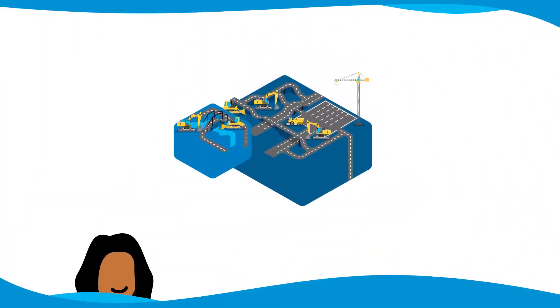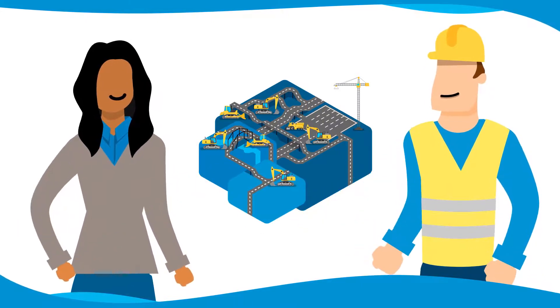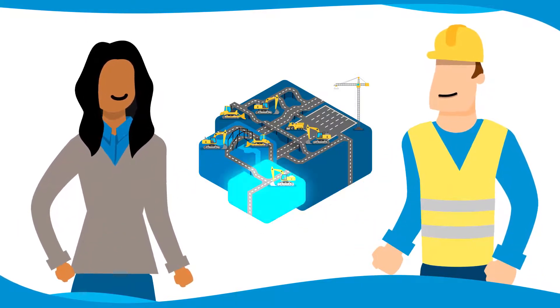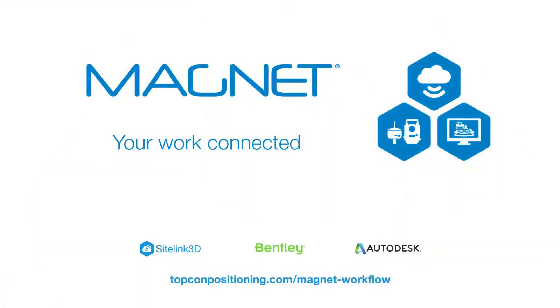Magnet Office provides tools for any size civil construction project and improves efficiency whether your company is small, midsize, or large. Succeed in construction. Get your work connected with Magnet.